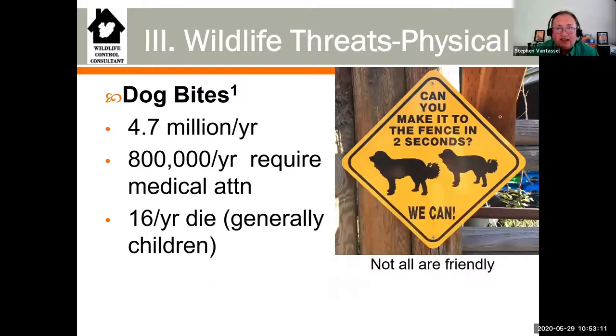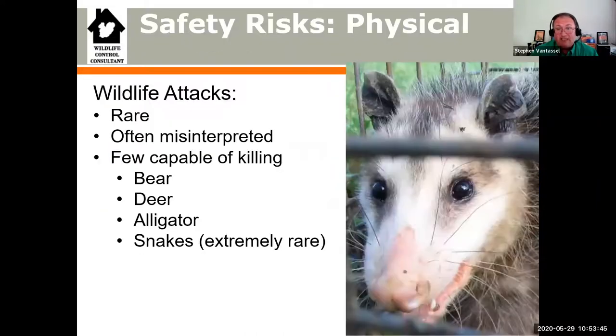Let's move on from diseases and talk about wildlife physical threats. Dog bites: 4.7 million a year, of which 800,000 require medical attention. Can you make it to the fence in two seconds? The dogs can. Children 16 years old or younger are the ones most likely to die from a dog attack. This affects you because there may be dogs present when you're doing your inspection - it's not always wildlife. Domestic species can impact you as well.